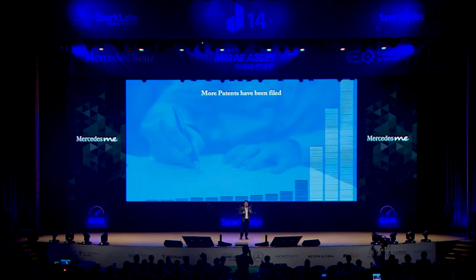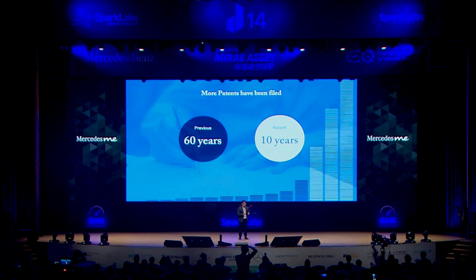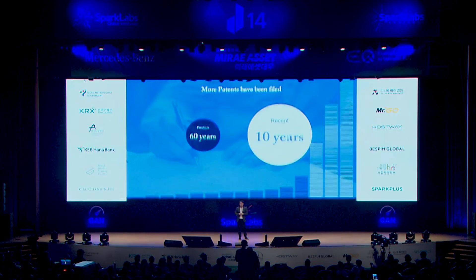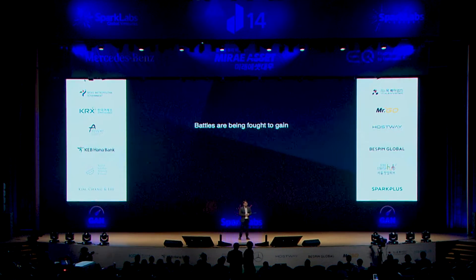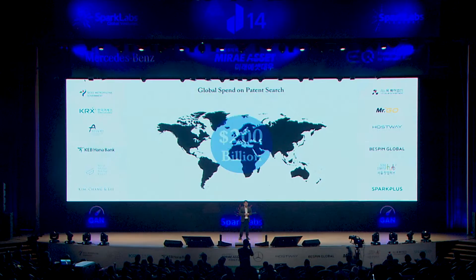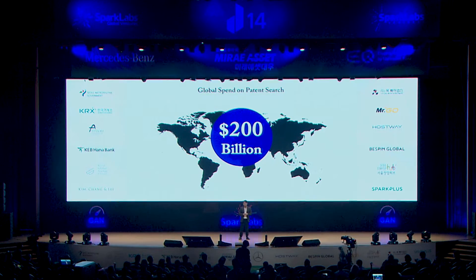지난 80년간 출원된 특허는 그 이전 60년간 출원된 특허보다 더 많습니다. 이 수많은 특허 속에서 기업은 핵심 기술을 선점하기 위해 치열한 싸움을 하고 있으며, 전 세계적으로 연간 200조 원이 넘는 금액을 쏟아붓고 있습니다. (Patents filed in the last 80 years outnumber those filed in the prior 60 years. Companies are fiercely competing to secure key technologies, pouring more than 200 trillion KRW annually worldwide.)